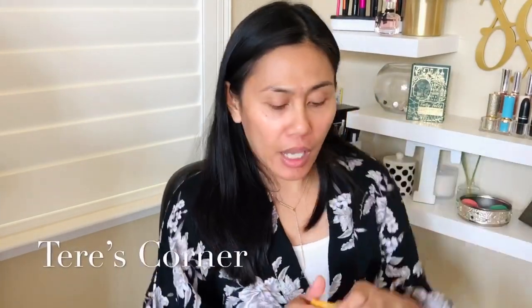I'm really excited, but before we get started, let me just put some lip gloss. I just got out of the shower. I didn't put any moisturizer — I have nothing on my face except that I cleansed. I didn't exfoliate today, but that's okay.